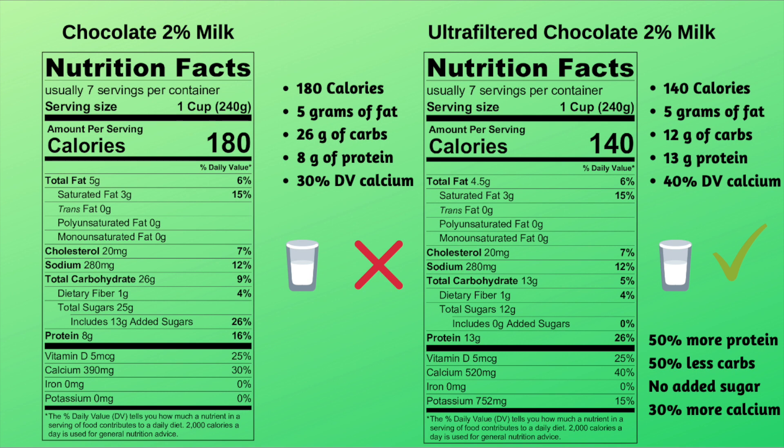The most powerful comparison actually comes with chocolate milk. Here's a bottle of Fairlife chocolate milk — I love this stuff. I'll mix a scoop of whey protein with a cup of it and some ice to make a milkshake at night. Normal chocolate 2% milk has 180 calories, 5 grams of fat, and 26 grams of carbs — and if you look closely, 13 of those grams are added sugar, meaning the manufacturer adds table sugar to make it sweet.